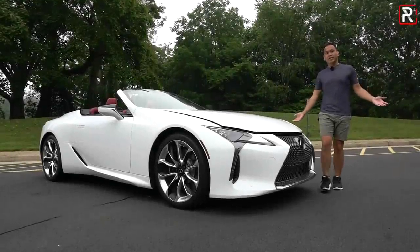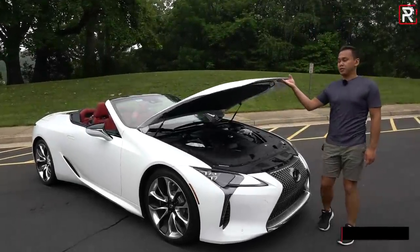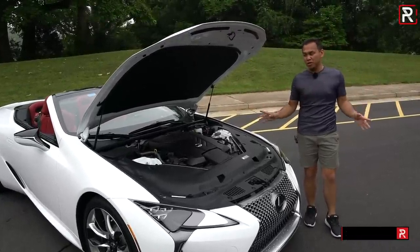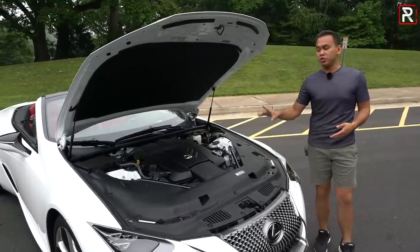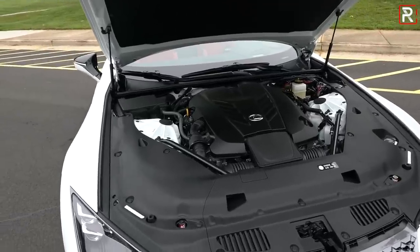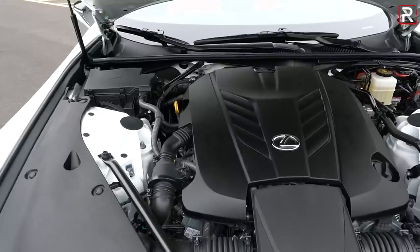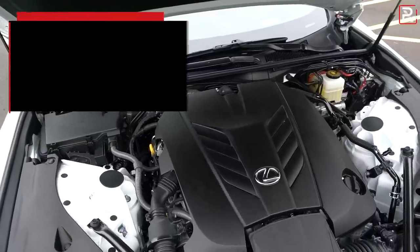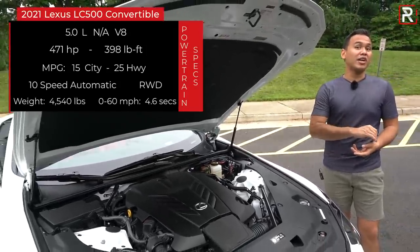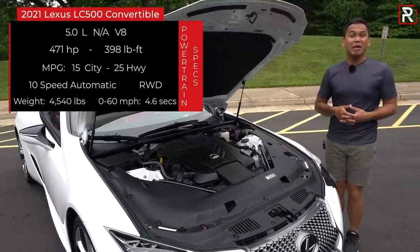Gorgeous styling only gets you so far. What's powering the LC is probably the next best thing about this car. Unlike the Coupe where you could also get this as a hybrid with two electric motors, it only comes right now as the 500 — so you get the company's corporate five-liter naturally aspirated V8. It's one of the last naturally aspirated V8s you'll find in the tier-one luxury segment, making 471 horsepower and 398 pound-feet of torque. Those numbers are realized very high in the rev range — this thing will rev out to around 7,200 RPM, and she sounds damn good when you're doing it.